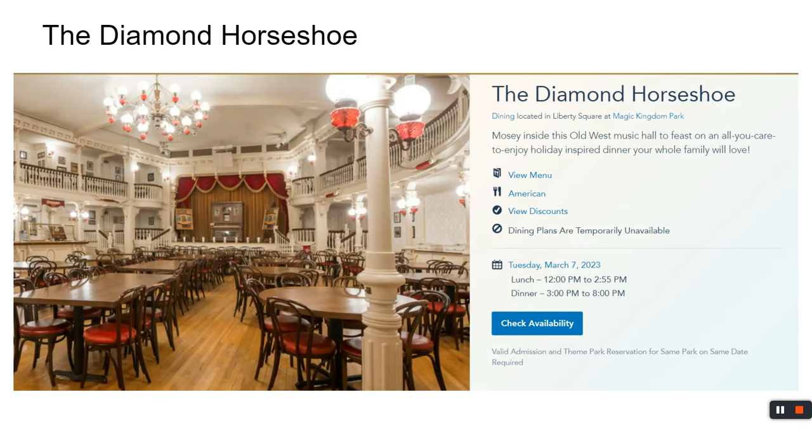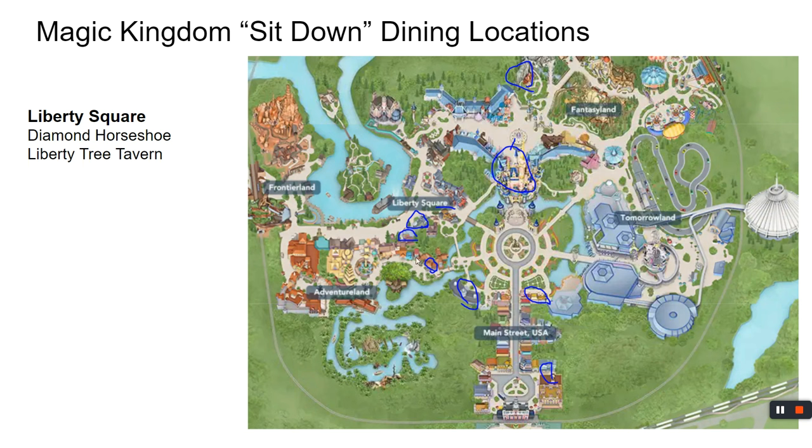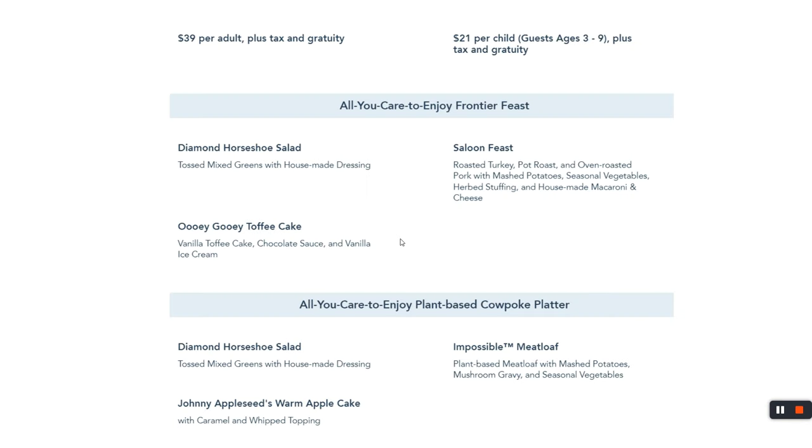The Diamond Horseshoe is more of an all-you-can-eat experience — all you care to enjoy — and the food is brought to you. Located in Liberty Square, there's a convenient cut-through area and restrooms nearby. It's $39 and feels like Thanksgiving anytime you want. The pork and turkey pot roast are solid, and save room for the ooey gooey toffee cake — it'll be difficult to save room, but it's worth it.